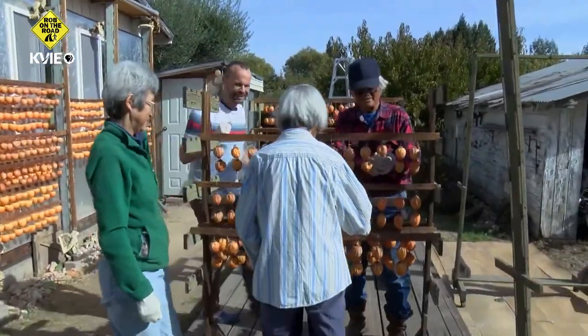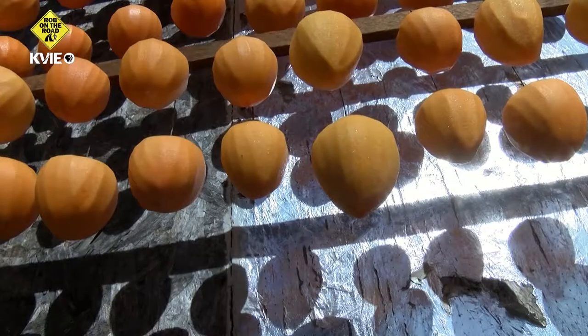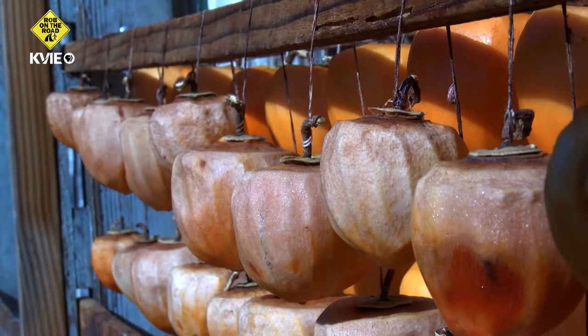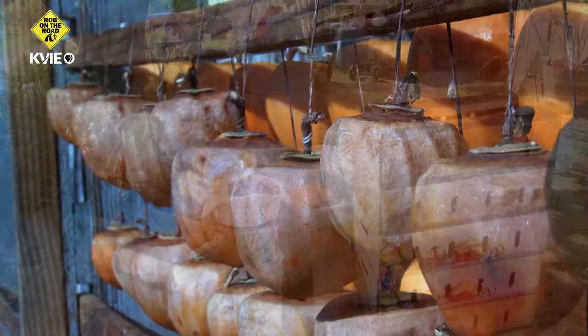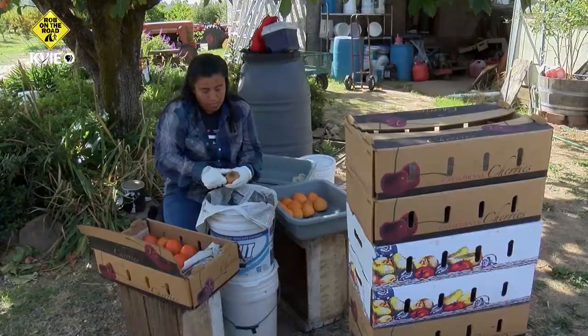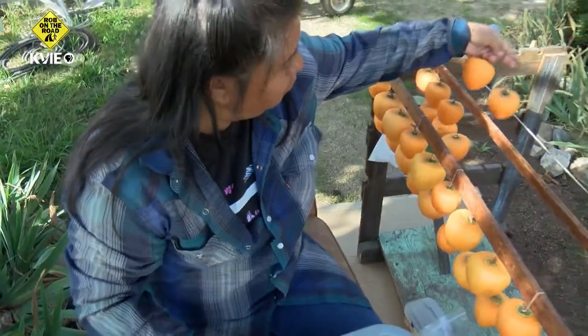Tosh and Chris Kuratomi are now the third generation growing this fruit. This family specializes in the ancient art of dried persimmons, known as hoshigaki, a time-consuming and painstaking transformation. Each persimmon is hand-peeled, then strung up to dry in the sun.